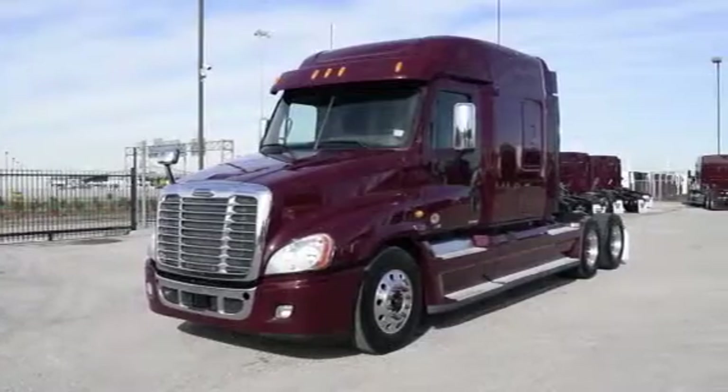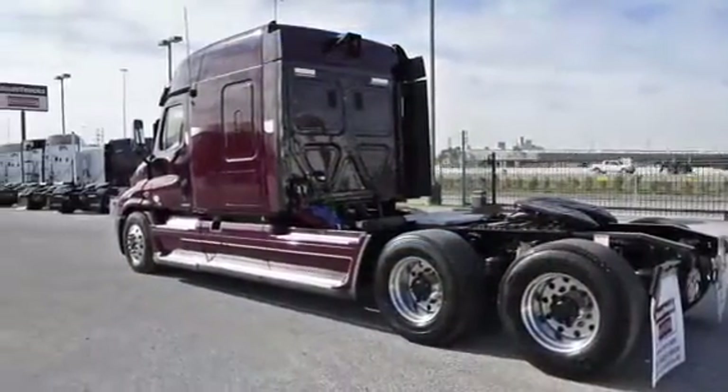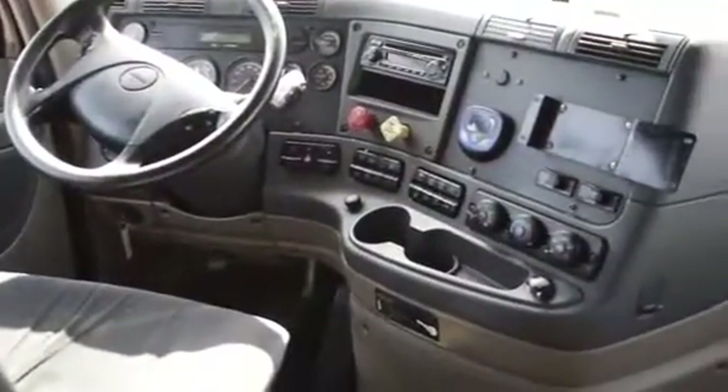These trucks are loaded with safety features like the On-Guard Collision Safety System with Adaptive Cruise Control, Collision Mitigation System, and Roll Stability Control. Let's talk about the interior, which is loaded up with extras.